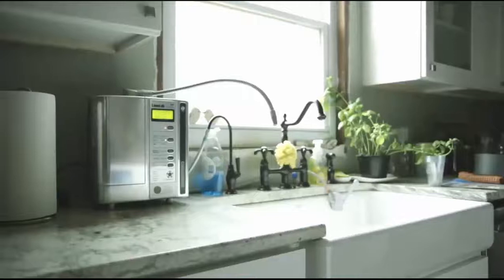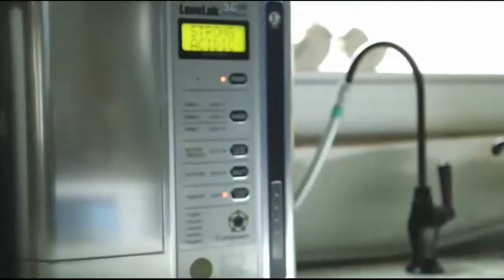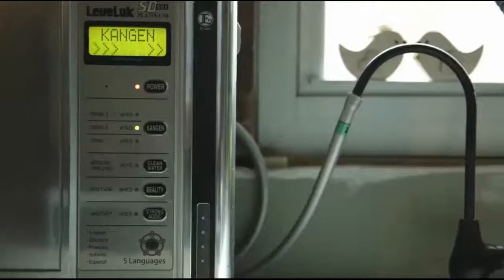First, the water travels through your double carbon antibacterial filter to remove contaminants and chlorine, leaving you with clean, incredibly delicious drinking water. Next, the water passes over seven electrically charged platinum-dipped titanium plates, producing kangen and acidic waters.